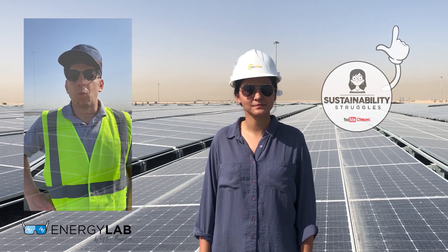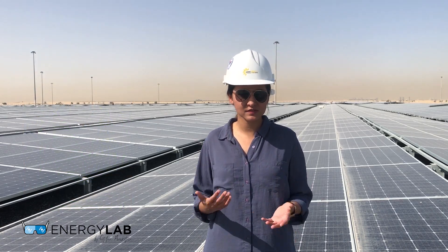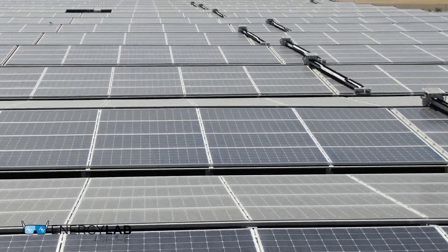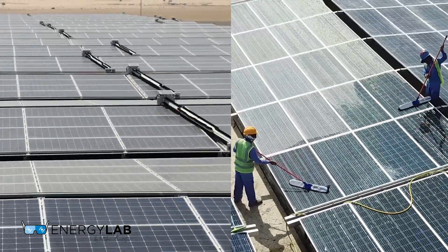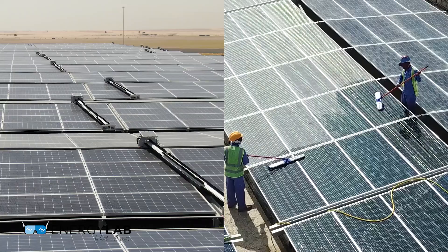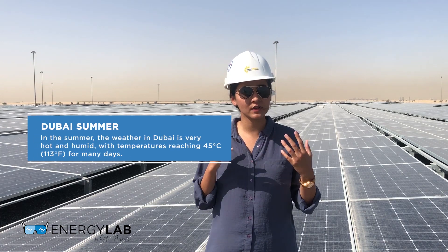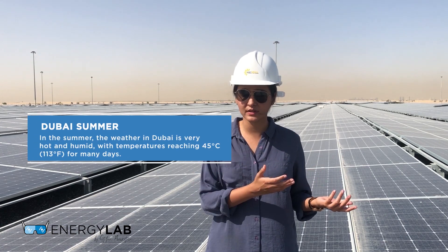So Divya, why are you using robotic cleaning and why don't you do it manually? There are a lot of benefits to robotic cleaning in comparison to manual cleaning. Manual cleaning would require people to be on the roof constantly for us to keep up a high performance of the solar plant, and that is not ideal, especially in a region like the Middle East where we have really high temperatures during the summer months. So it is best for us to have robotic cleaning.